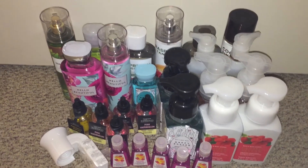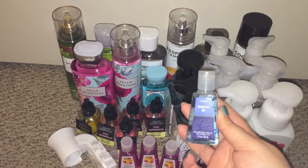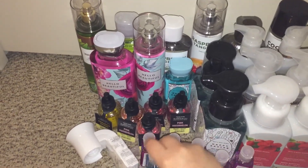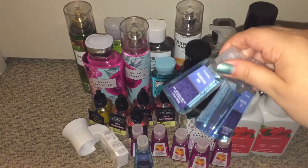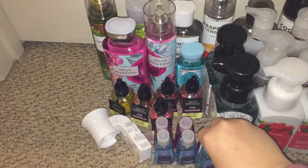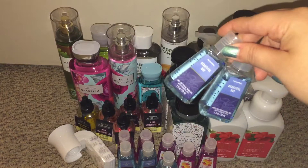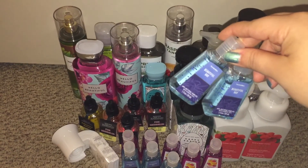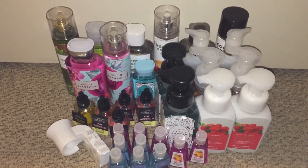Then I got the Beautiful Day — I actually really love this scent in the hand sanitizers, it smells really good, just like the body care. I kind of wish it was in the green packaging — I don't know, it just made more sense to me, and I think a lot of people felt that way too. The green is better with Beautiful Day, but that's okay.